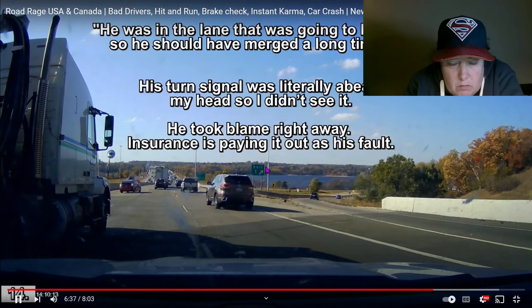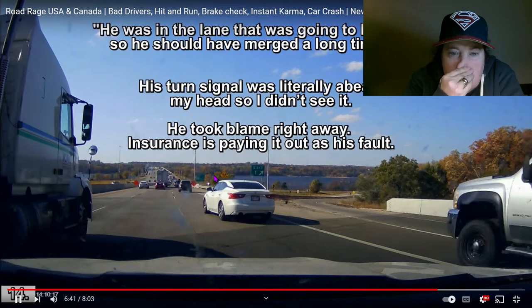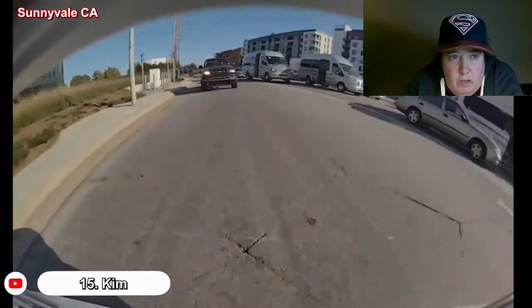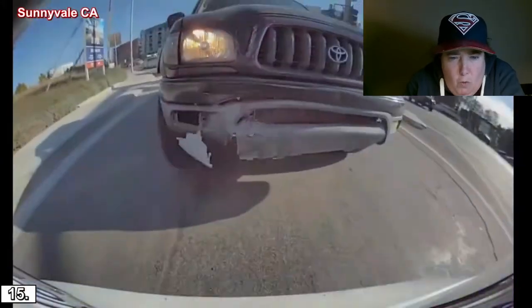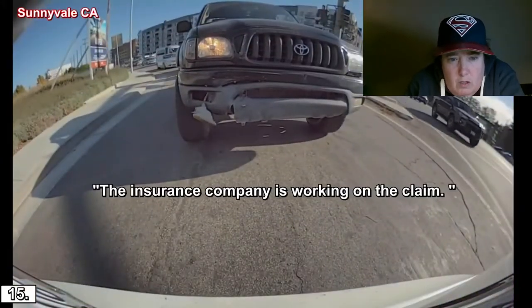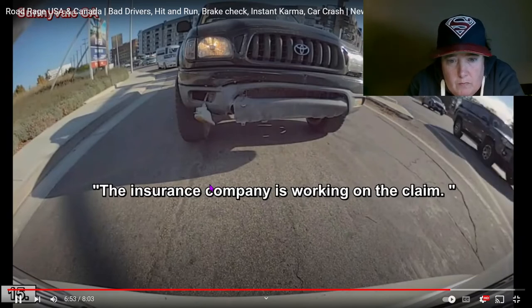Sunnyvale, California — rear-end! Boom! Insurance company is working on the claim. You should have a rear cam there.